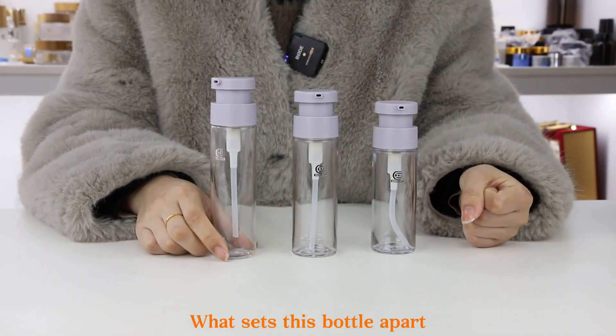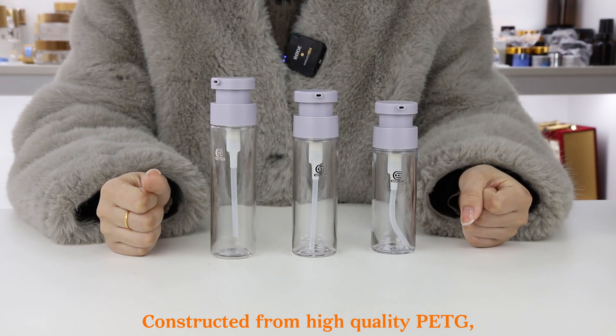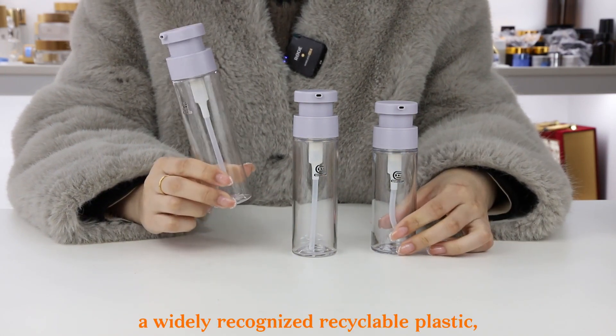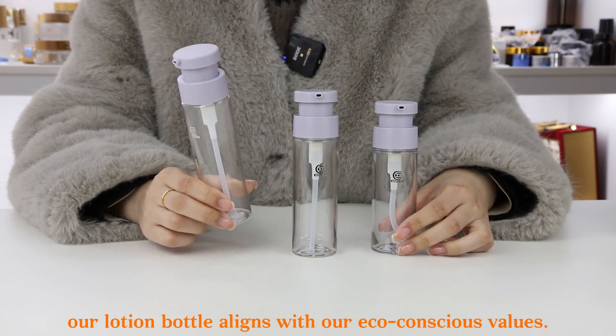What sets this bottle apart is its commitment to sustainability. Constructed from high-quality PETG, a widely recognized recyclable plastic, our lotion bottle aligns with our eco-conscious values.